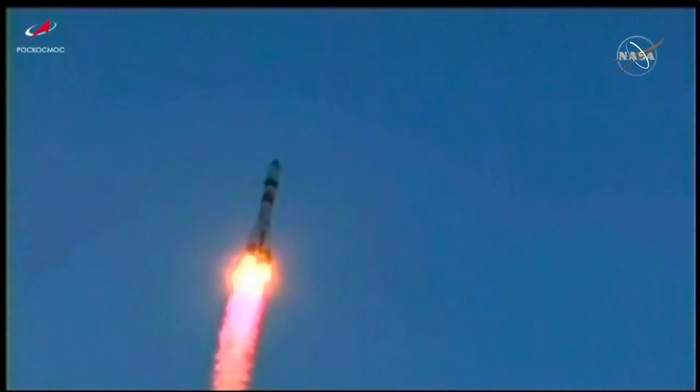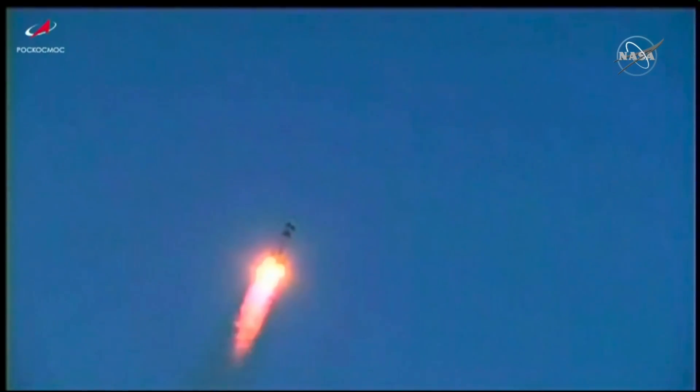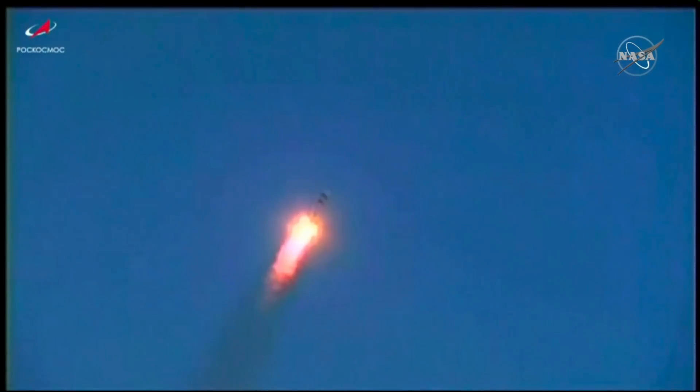Progress heading out to the northeast in an orbit inclined 51.6 degrees to catch up to the International Space Station. The station now passing directly over the Baikonur Cosmodrome. All vehicle parameters reported to be stable from the blockhouse in Baikonur.